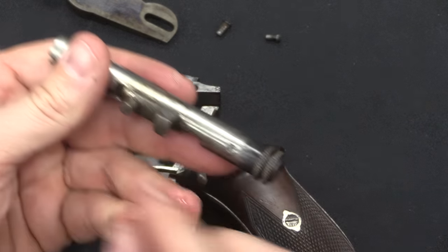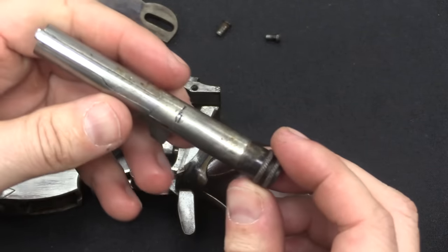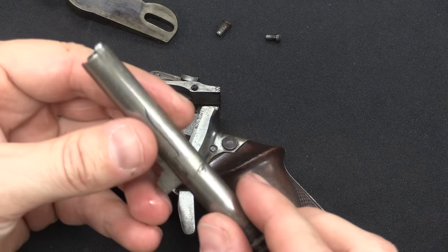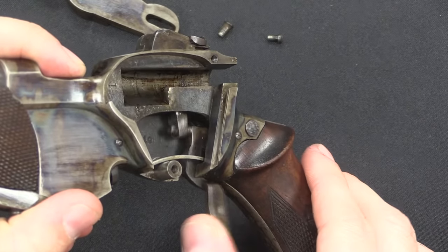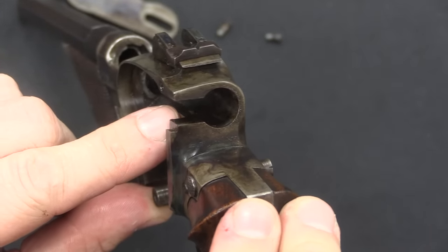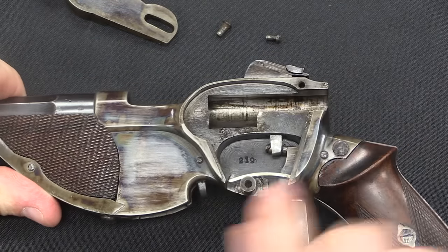That's our locking lug, and that's our cam pin. We could take the back end of this off, but I don't want to pull that little screw out. Here's our extractor — a long extractor that's dovetailed into the side of the bolt. You can see the trigger right here — it simply pivots on that screw, and drops the sear down, which releases the firing pin for it to fire.